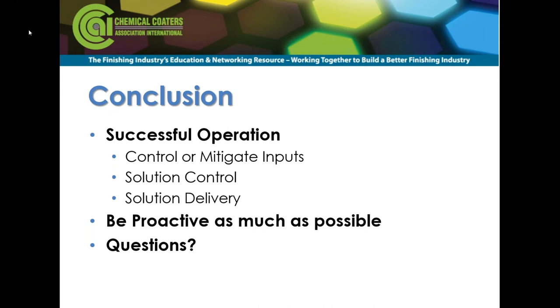We have a number of other great questions but we're out of time. The questions will be posted to the Chemical Coaters website and Products Finishing Online. This presentation will be made available within a few days from CCAI and Products Finishing Online, and we'll try to follow up with some of these questions as well. Ken, unless you have something else, thank you very much. I'd like to thank everybody for coming. I appreciate the support of CCAI, and I'll be glad to answer any questions anyone has.